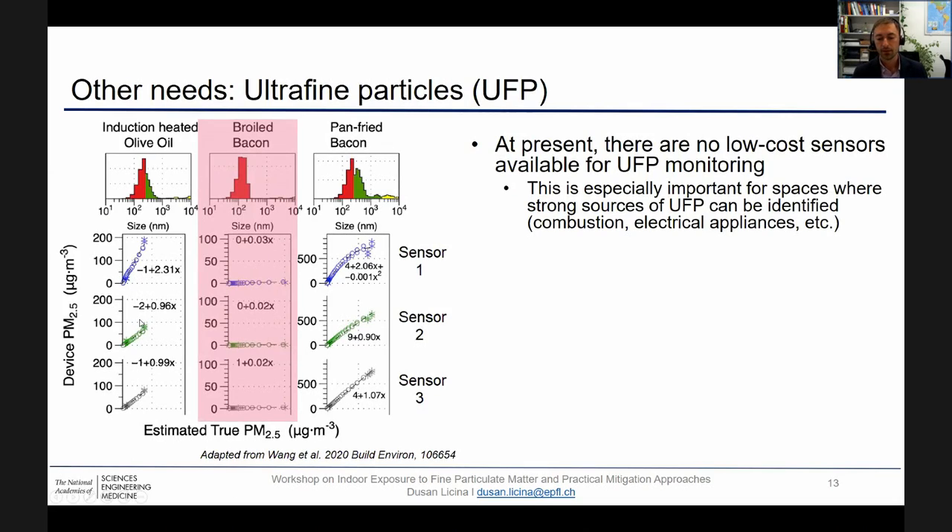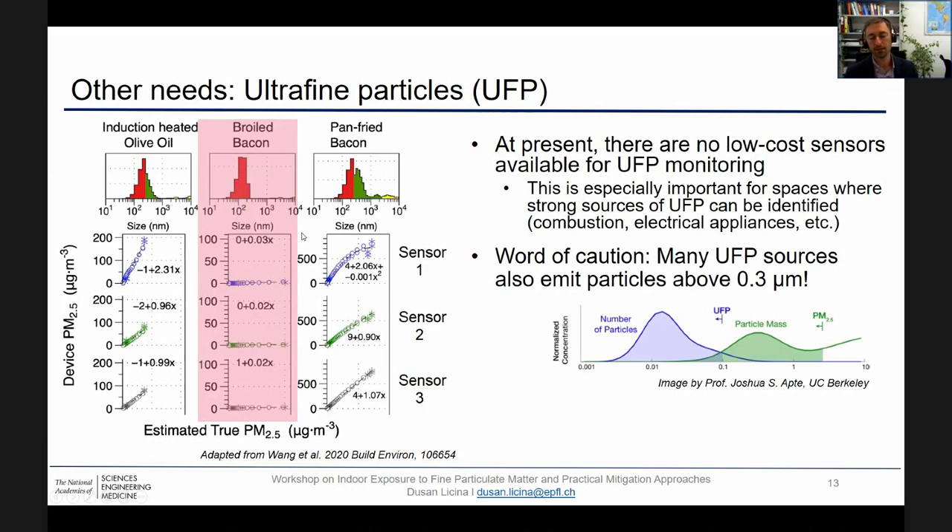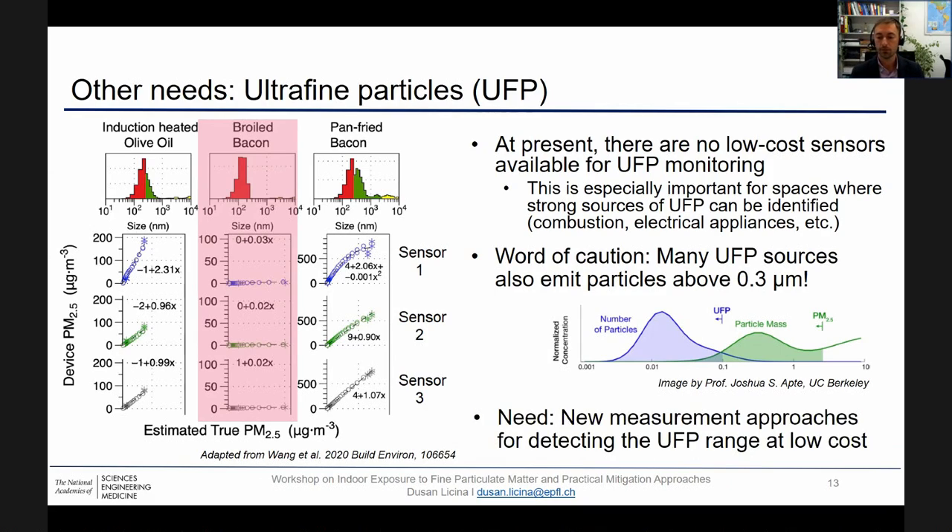Particles smaller than 0.3 microns do not scatter enough light, meaning ultrafine particles cannot be detected by these optical methods. However, a word of caution: a lot of ultrafine particle sources also emit particles above 0.3 microns, and in spaces with high concentration of UFP, there could be an agglomeration effect. So depending on the source, low-cost PM2.5 sensors could in fact also be detecting UFP and could partially be effective in their control. But we certainly do have a need for development of new measurement approaches for detecting ultrafine particles.